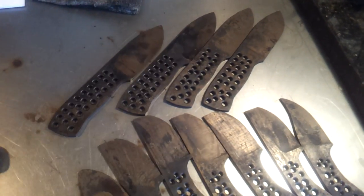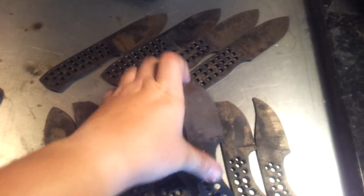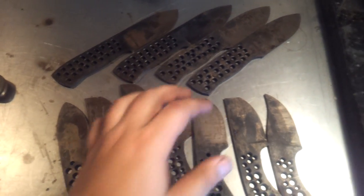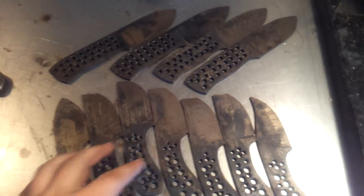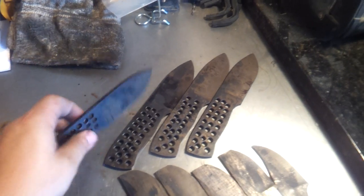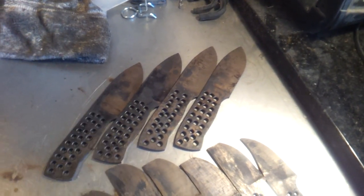And lastly, these are all the heat treated O1 blades from the other day. Again, I'm just waiting for the fresh belts before I start cleaning them up. You can see after temper they get that nice straw color. I cleaned one of them up today. A couple of these might run at the $99 special — a couple of them, these are the 3/16, are a little bit more, but you can check my website for prices.